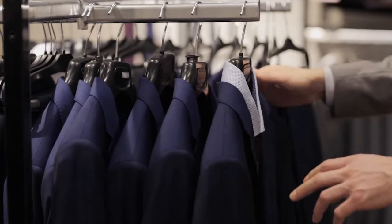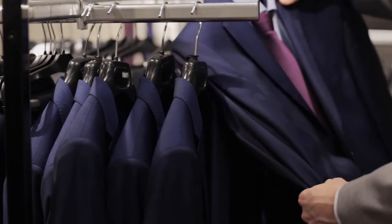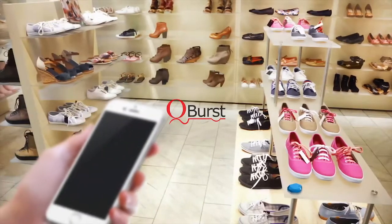These customer product interactions, if captured and analyzed, can reveal key insights into sales and operations. Qburst can help retail businesses derive meaning from these interactions.